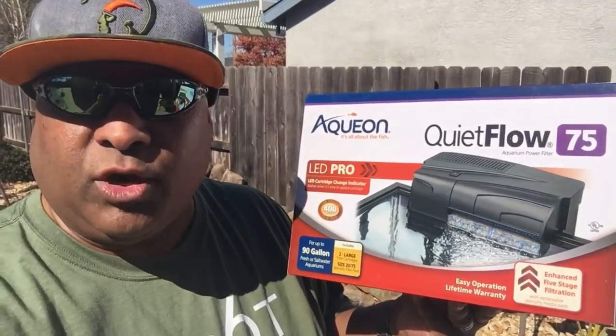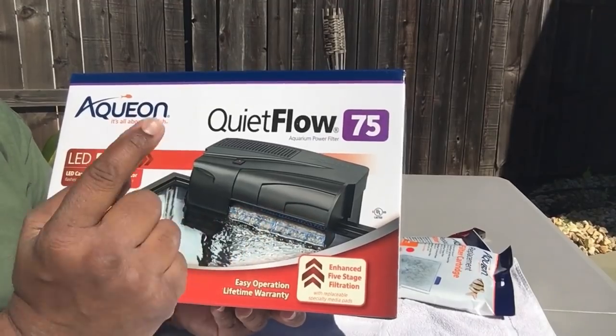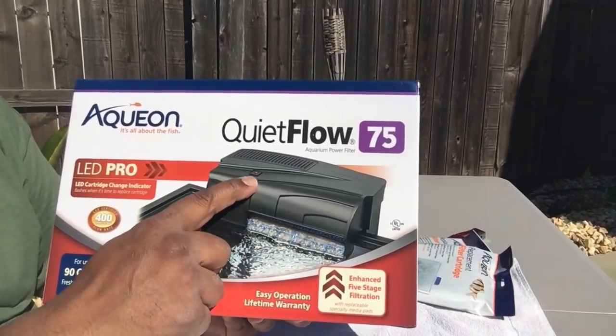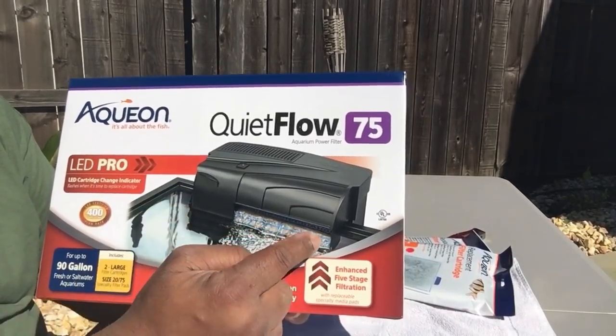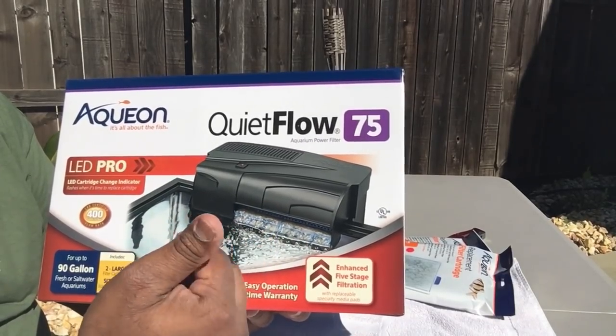The one I turned in was for a 75-gallon - it's my Top Fin - and they swapped it out with the QuietFlow 75, which is equivalent for a 90-gallon tank. So I totally scored! I'm super excited. We're gonna get into this outside. The first thing is it's self-priming - you don't have to pour a cup of water on top to get it primed, you just plug it in and it self-primes itself. Two, it's got this little LED indicator. Once your sponges or filter gets dirty, the water will back up, set off a little sensor, and this red light will flash letting you know it's time to clean your sponges or exchange your cartridges.